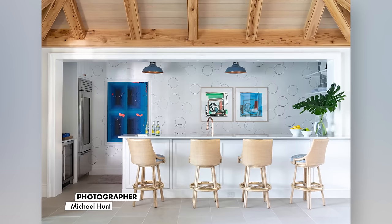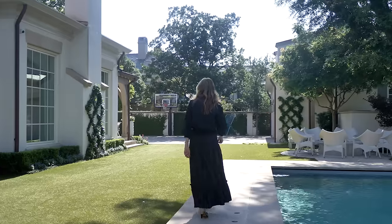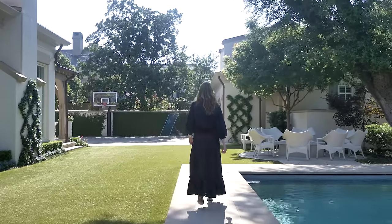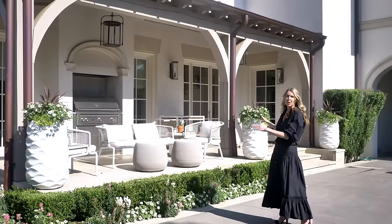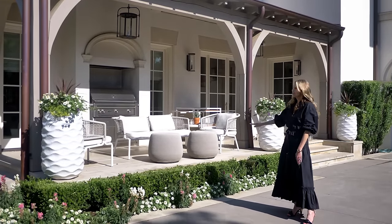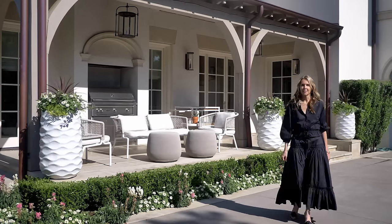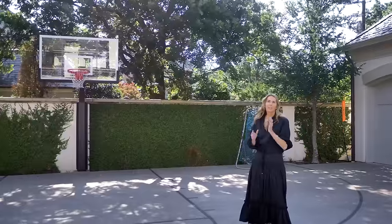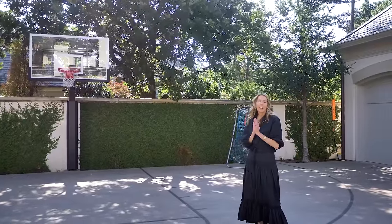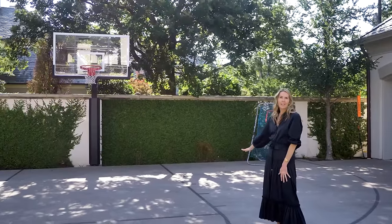We added a small seating area right off the kitchen for the family to use primarily — there's a grill and they can all hang out as a family here. There was also a sport court, and their son who is now in first grade absolutely adores basketball, so this is their little play area.